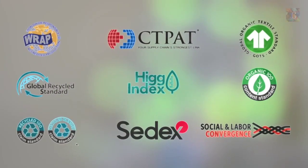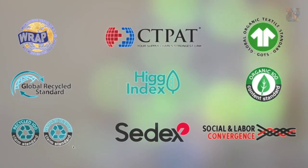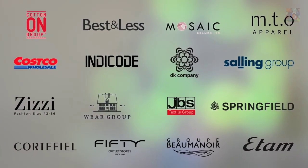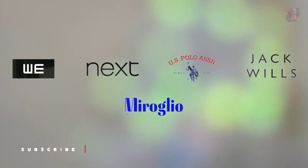APTEC has accumulated several prestigious awards and accolades. Reputed brands from around the globe collaborate with APTEC, expressing full confidence with it regularly.